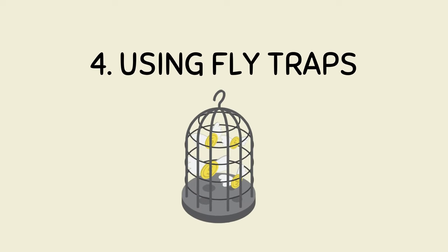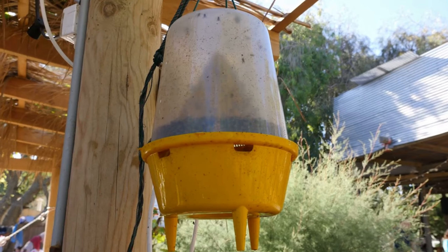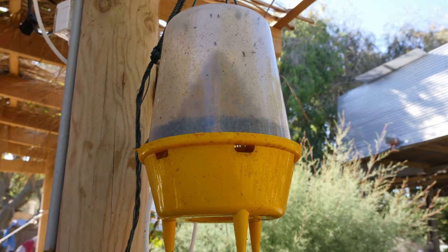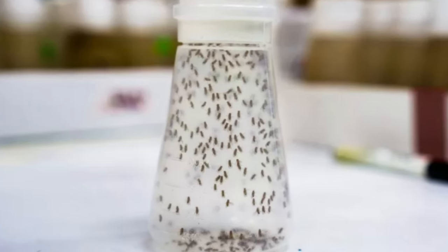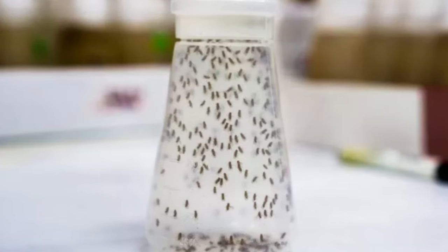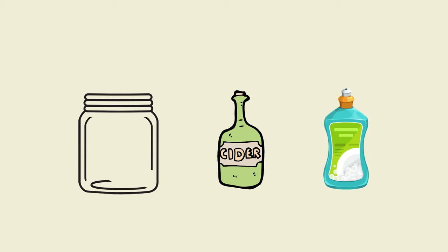Number 4: Using Fly Traps. One way to get rid of drain flies is by using fruit fly traps. These traps work by attracting the flies towards them and then trapping them. You can either buy a fruit fly trap from the store or make one at home by yourself. All you need is a jar, some apple cider, and dish soap.